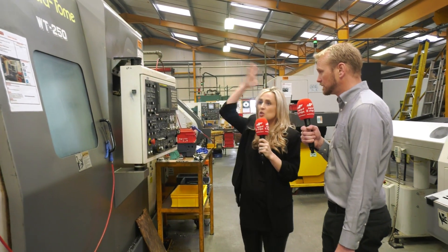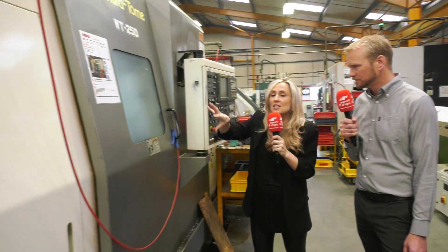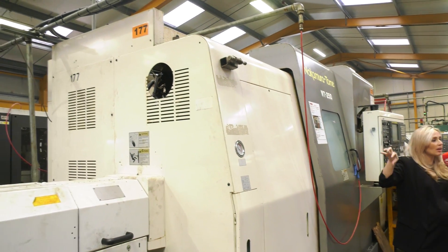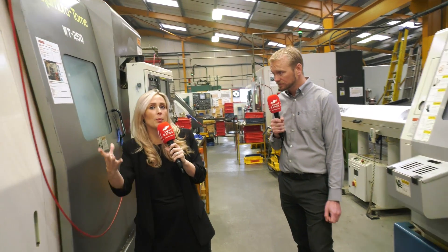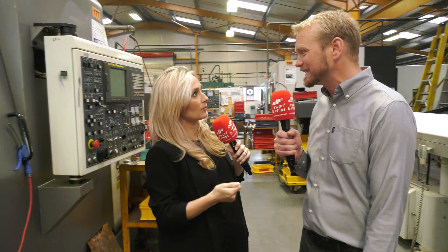Nakamura Tomi WT250. I really want you to see the age and the differences between these machines, because it's quite interesting. We're talking about all new modern technology, but what we're really noticing is a direct comparison of what Nakamura, ETG, as companies and as a brand, are doing to back up what you need - they're developing and investing.